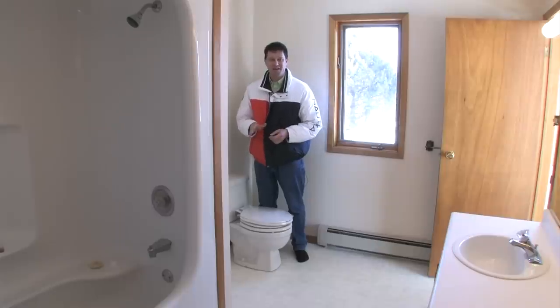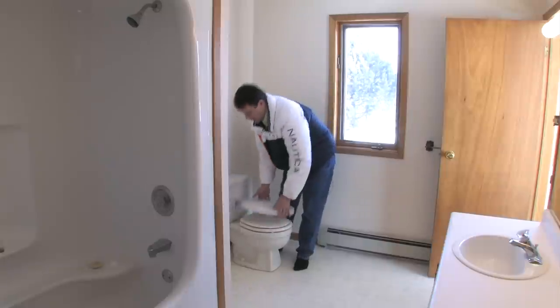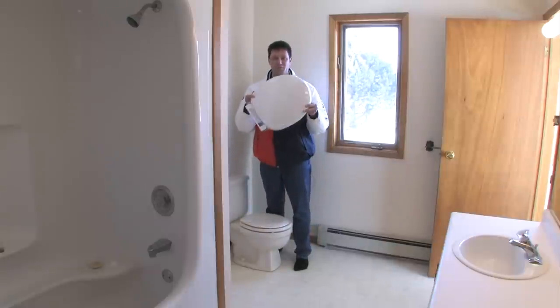Hey Don, did you realize in this video the toilet seat is closed and there's two of them — which is twice as good.